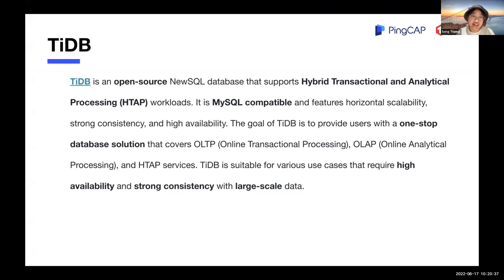First of all, what is TiDB? TiDB is an open source NewSQL database that supports hybrid transactional and analytical processing workloads. It's MySQL compatible. Its goal is to provide the user a one-stop database solution that can cover OLTP, OLAP, and HTAP services. It's suitable for use cases that require high availability and strong consistency with large-scale data.